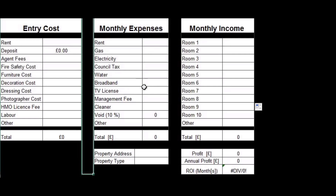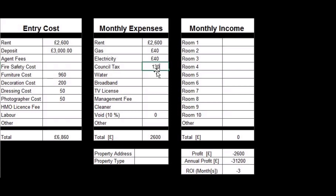Here's the deal stacker. First you want to work out your entry costs. For the seven-bed, the landlord wants £2,600, which generates a deposit of five or six weeks' rent. There are no agency fees and it's fully compliant, so no fire safety costs. Then add furniture costs, decoration, dressing, and always get a professional photographer for the pictures unless you've got a really good camera. That gives you your total entry costs for the rent-to-rent. Monthly costs include rent, gas, electric, council tax — you'll know the band — water, broadband. We don't supply TV, we manage it ourselves and we get a cleaner.